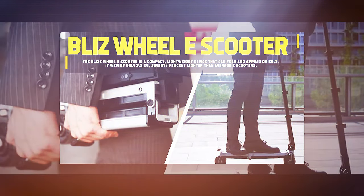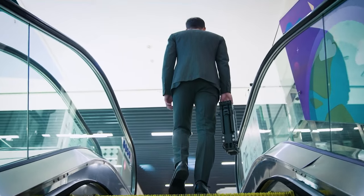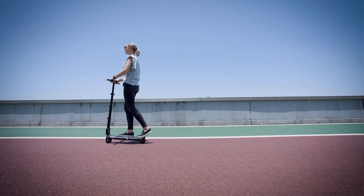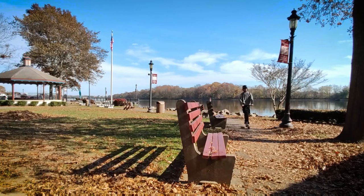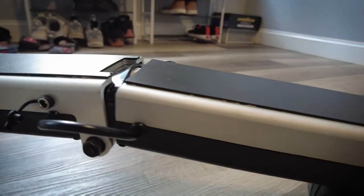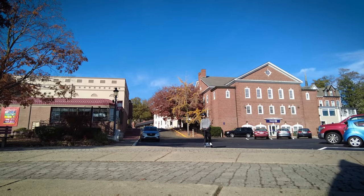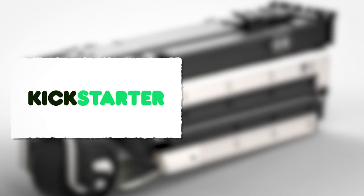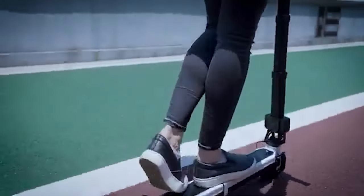Blizzwheel E-Scooter. The Blizzwheel E-Scooter is a compact, lightweight device that can fold and spread quickly. It weighs only 3.5 kilograms — 70% lighter than average e-scooters — so you can carry it to your office, college, or favorite cafe. Thanks to its 600-watt dual brushless DC motor, it can reach speeds of up to 15 km/h and cover up to 15 meters on a single charge. It has a unique PU suspension system for a smooth ride, LED front and rear lighting, and signal lights. It is available on Kickstarter and Indiegogo for $199.